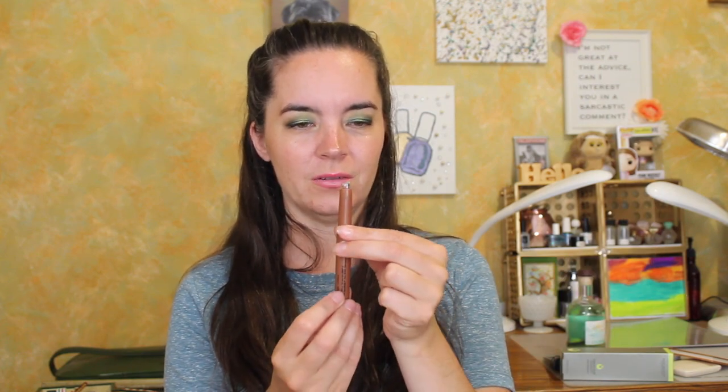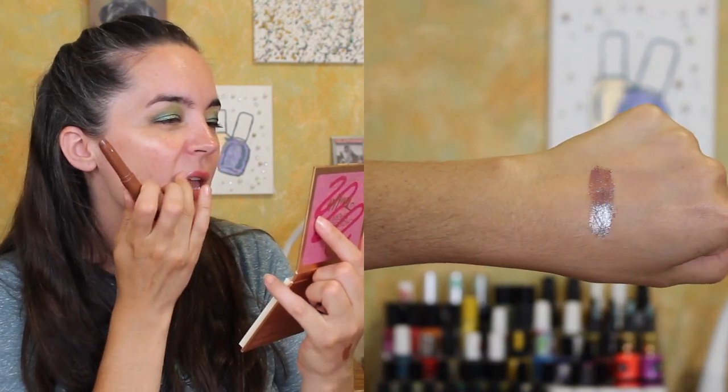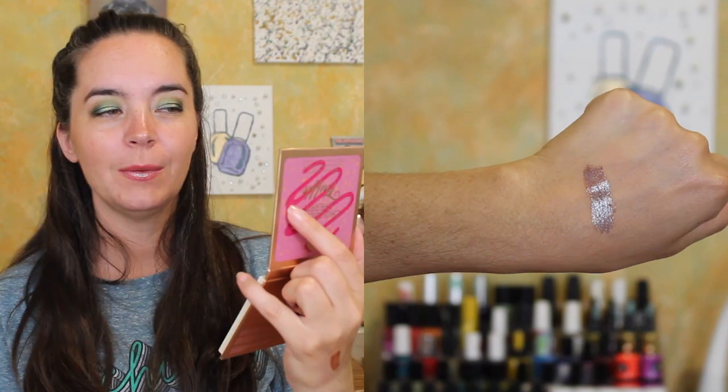And then the other freebie is from Butter London — the Glazen Lip Glaze in the color Magic Dust. I have never tried one of these. I like that it has a clear lid. I like watching it come out of the little holes — satisfying. Oh, that's really pretty. I'm wearing a pink lip gloss.